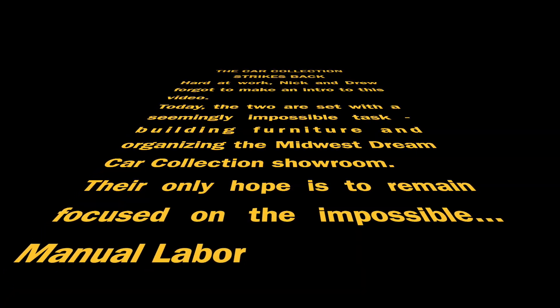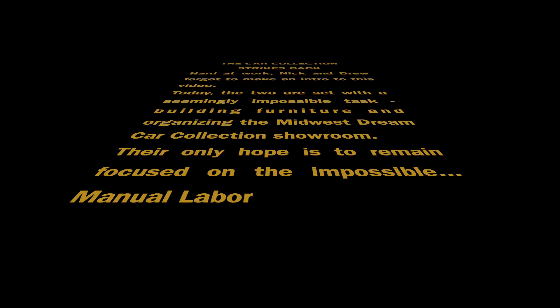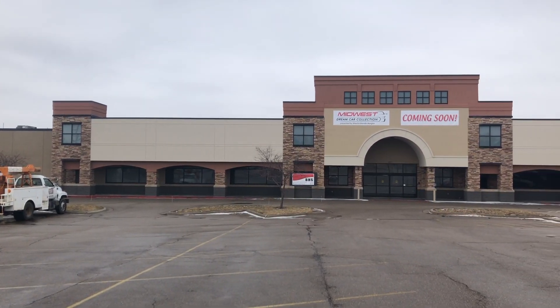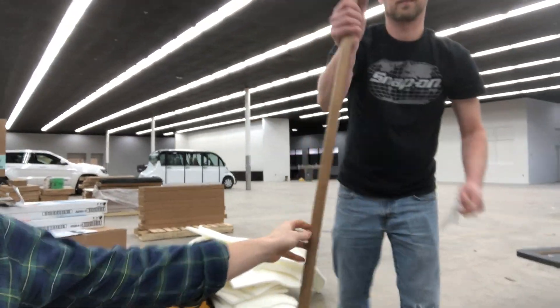Hi everybody. So today we are going to be doing a whole lot of work — you could call it manual labor. Nick's got his broom right here, he's ready to clean up.